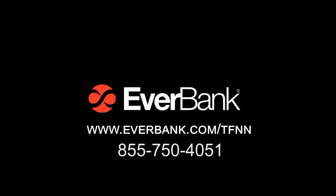EverBank brings a highly experienced and global perspective to help you manage your wealth. Their financial philosophy flies in the face of the status quo — they believe your money's performance should not be determined by today's economic circumstances, but by the drive to rise above them and create opportunities that favor your objectives. Call 1-855-750-4051 to find out what they can do for you. EverBank is a member FDIC and equal housing lender.